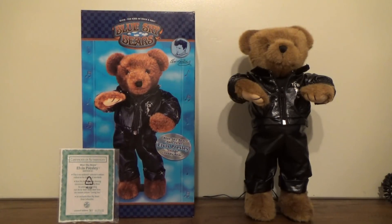Hey guys, it's the Jimmy Fan here on JimmyMassGermatronics, and what we have here today to show you is the Jimmy Animated Blue Sky Bears Elvis Dancing Teddy Bear.